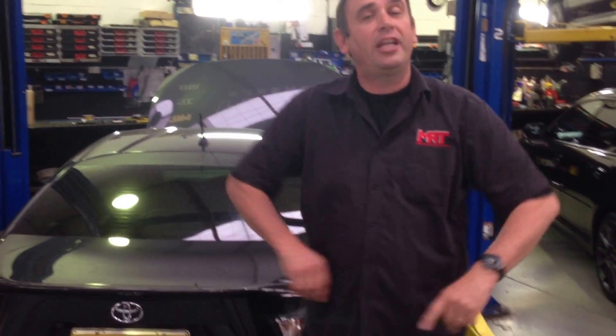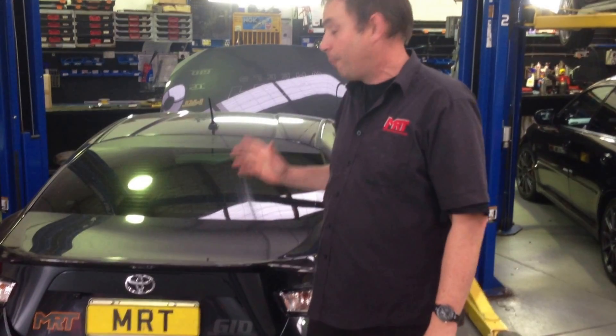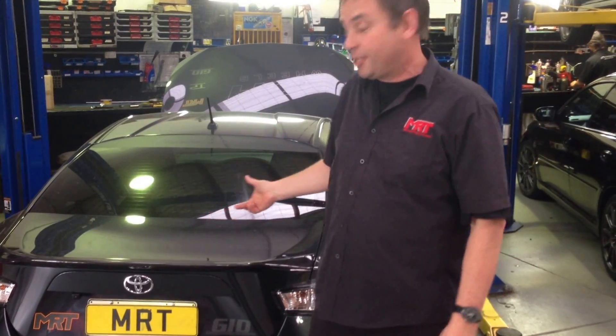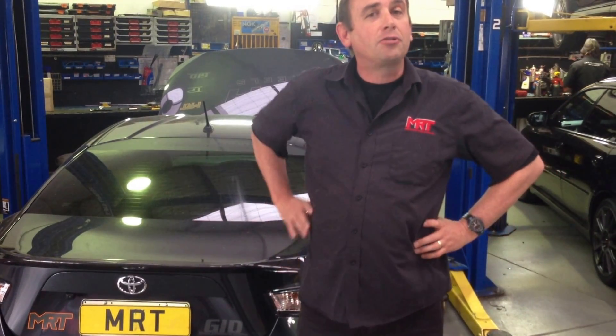Hi, I'm Brett from MRT and this is a quick video update on my iPhone to give you the latest news on our project car today. The project car is the ROH Project 86 and this Toyota 86, the GDS model, is getting the supercharger and the turbocharger fitted by us here.